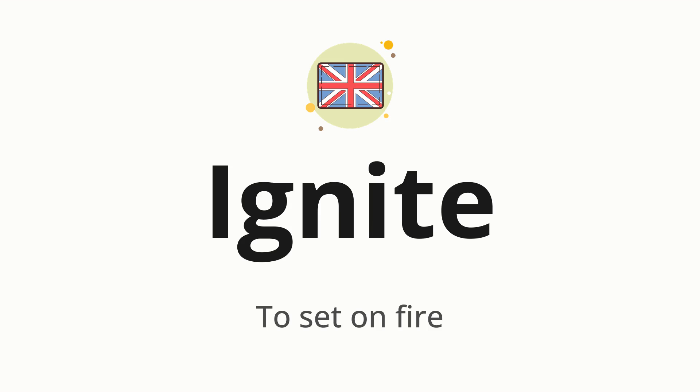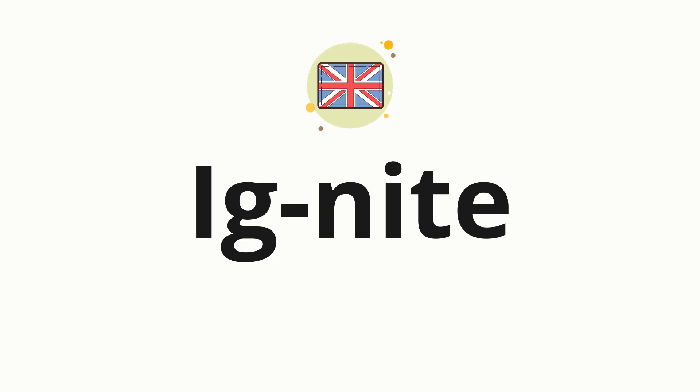Let's say it all together. Ignite. One more time. Ignite. Now, let's split the word into syllables and then pronounce each syllable one by one. Ignite.